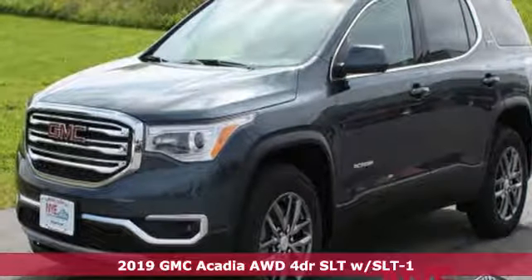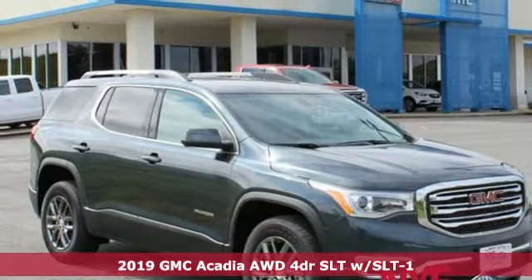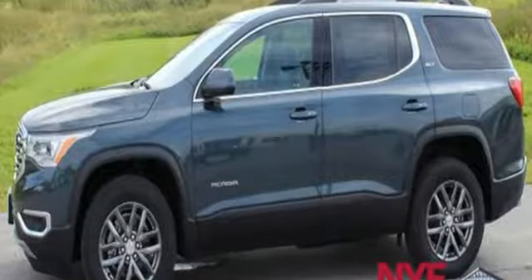It's a new 2019 GMC Acadia — just what you need in a full-size crossover. A large and impressive interior with functional carrying capability. And with features like these, every drive is a pleasure.